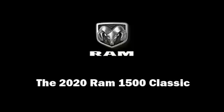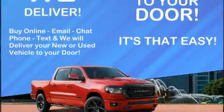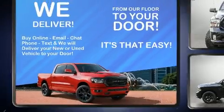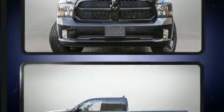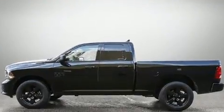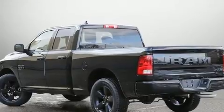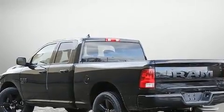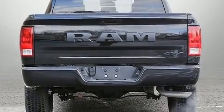Sensibility and practicality define the 2020 Ram 1500 Classic. This four-door, six-passenger truck is waiting for you to take home. Smooth gear shifts are achieved thanks to the powerful eight-cylinder engine. And for added security, dynamic stability control supplements the drivetrain. Four-wheel drive allows you to go places you've only imagined.